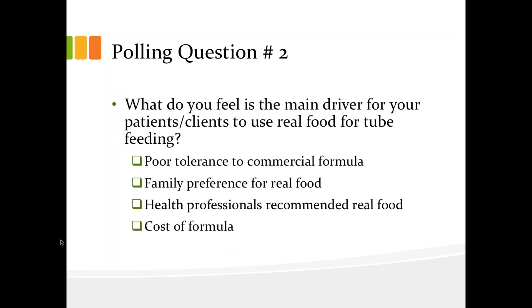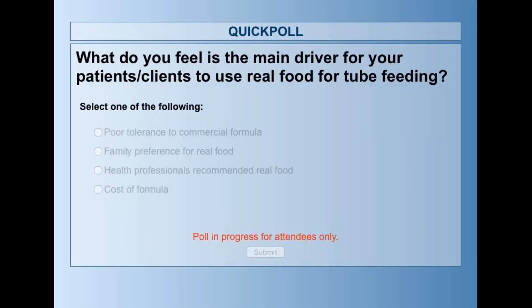Here we are at polling question number two. The question is: what do you feel is the main driver for your patients or clients using real food for tube feeding? And I know a lot of people don't have patients that are on tube feeds — you can answer this from your perspective or thoughts as well.